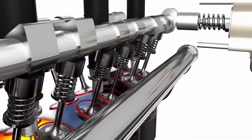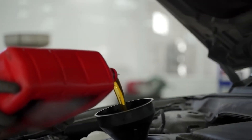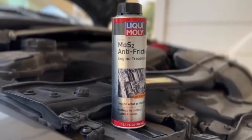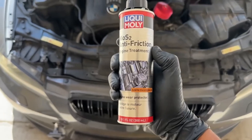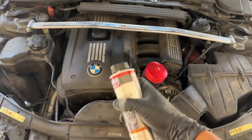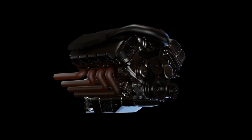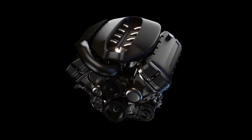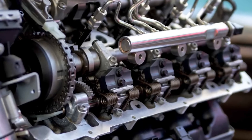The additive is particularly effective in older engines that suffer from wear, as it helps restore performance. Drivers often notice quieter starts, smoother acceleration, and improved performance in cold weather conditions. While this product works with both gasoline and diesel engines, it is not recommended for brand new engines, as new engines require a certain level of friction for piston rings to seat properly.